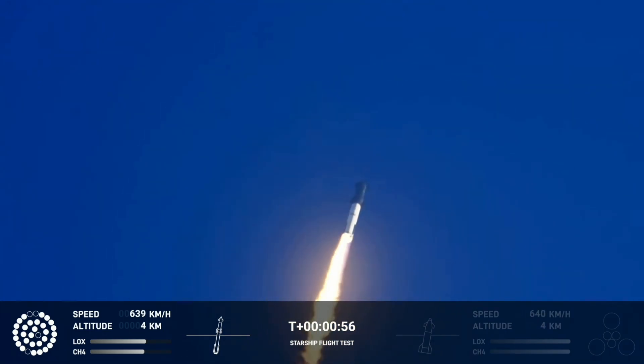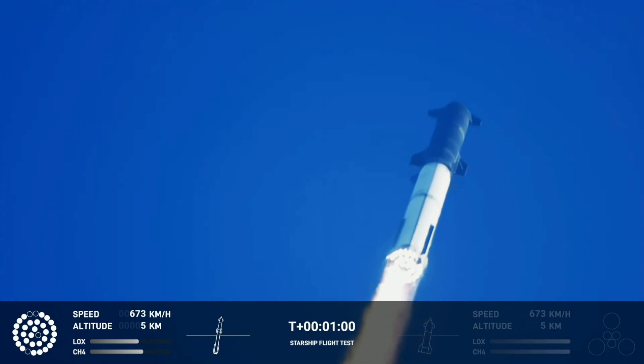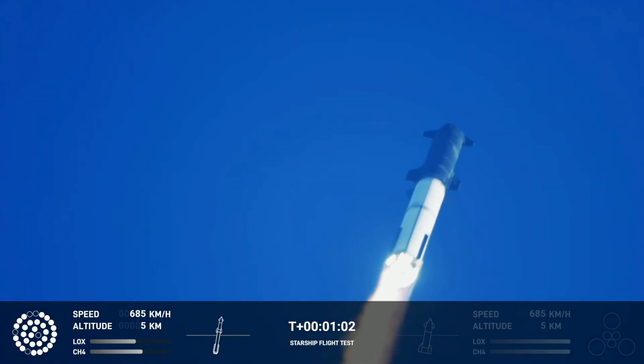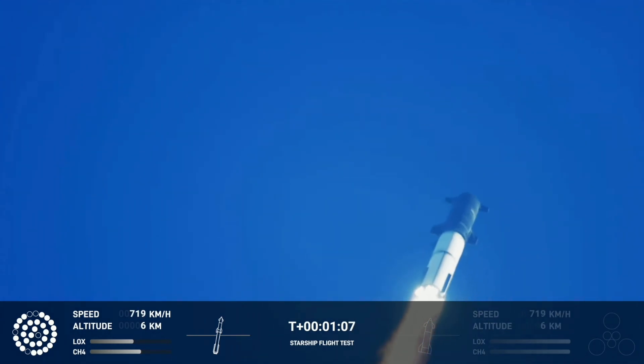Acquisition of signal for this proceed. We're throttled down and throttled back up, going through the period of maximum aerodynamic pressure.